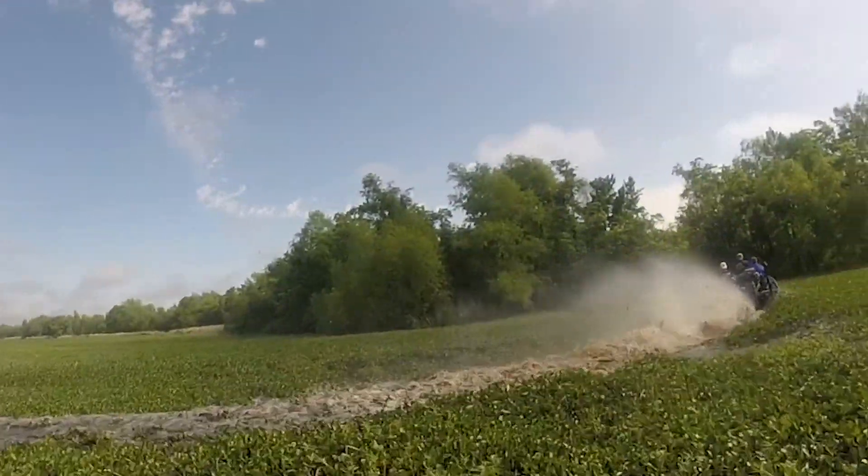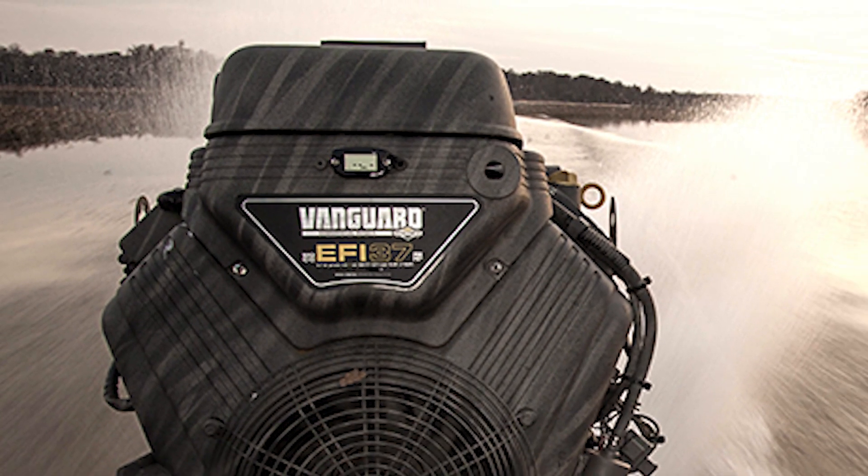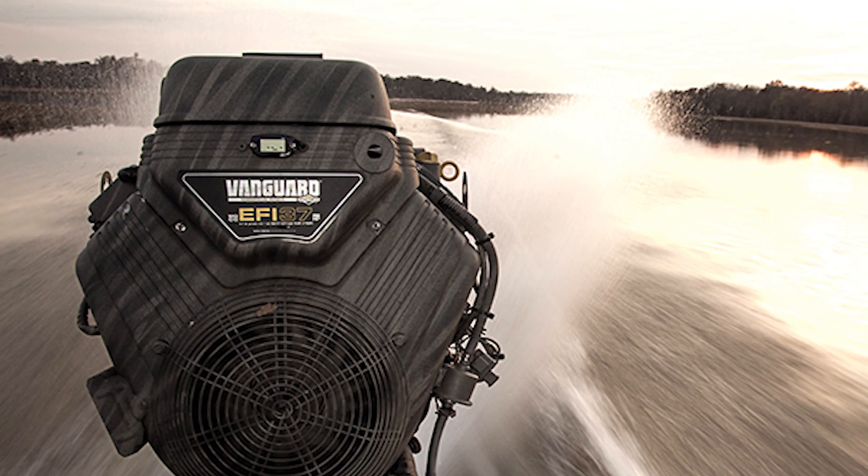Everyone we talk to is really excited about this new 40 horsepower EFI marine engine in both horizontal and vertical shaft orientations. We really knew we had something with the Vanguard 37 horsepower EFI marine engine when we introduced it in 2016. With an electronic fuel injection system specifically designed for the rigors of this application and a certification for marine use, that engine really set a new standard for performance.